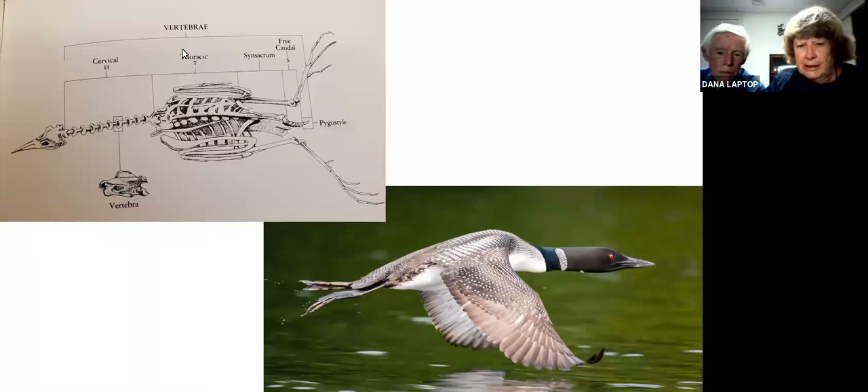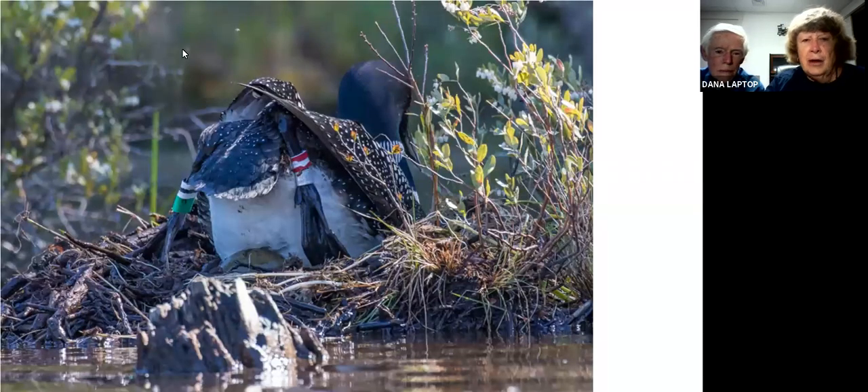In the lower picture, you can see how the feet trail out the very back of the body and how they have that streamlined body shape. This one shows how the feet come out the very back. Notice this particular loon is banded — it has U.S. Fish and Wildlife bands plus colored bands on each leg. Those colors are carefully noted and kept in records, and that's how we're able to identify individual loons once they have been banded.